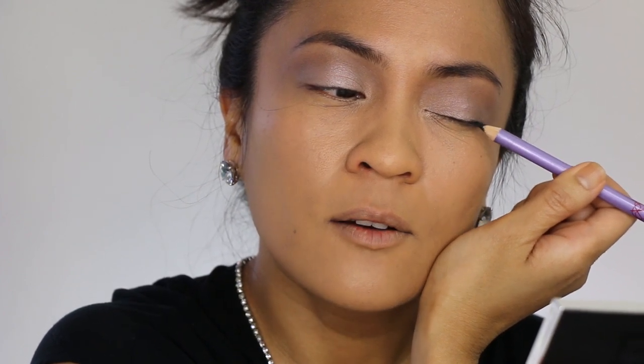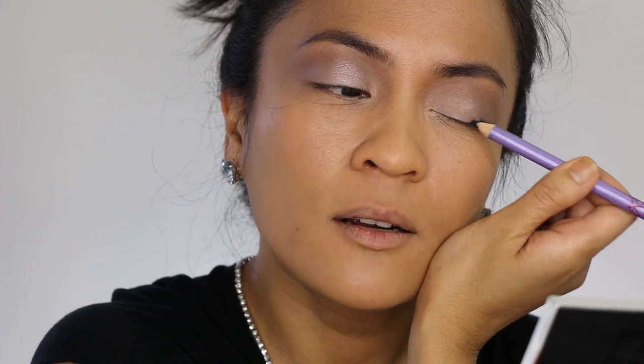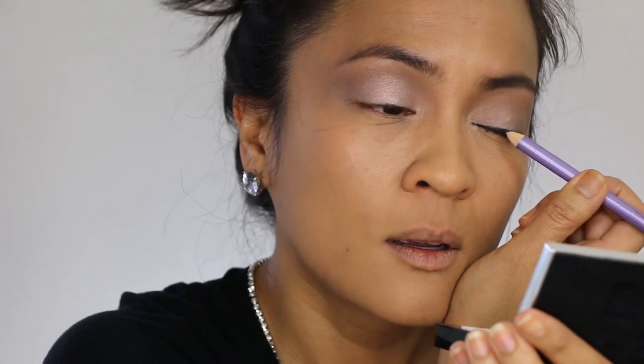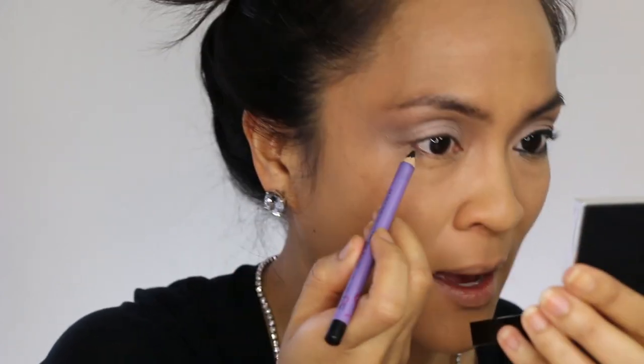I'm going to have lots of bad girl black liner for a rockin' red carpet look, so I'm going to pile that on. I'm going to put this all on my upper and lower lash lines and into the waterlines and then smudge it out. Don't worry if a little bit drops down into the lower lash line because we're just going to end up smudging that later anyway. No worries.